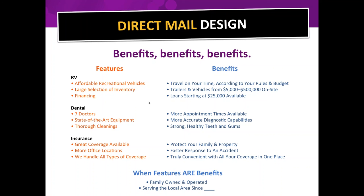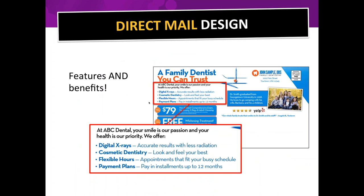If you put 'serving the local area since 1989,' people think 'they're credible, they know what they're doing, they've been through hard times and are still in business — they must be good.' That's when a feature is also a benefit. And here's a great example: 'Digital x-rays — accurate results with less radiation. Cosmetic dentistry — look and feel your best. Flexible hours — appointments that fit your busy schedule.' If you can put the feature and then what its benefit is, all the better.